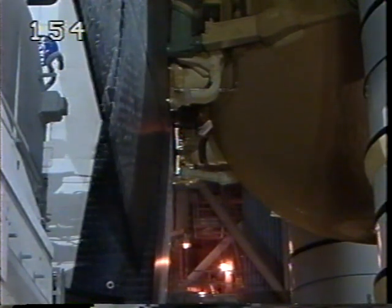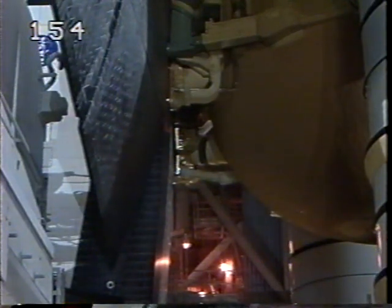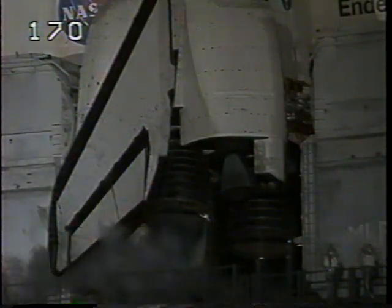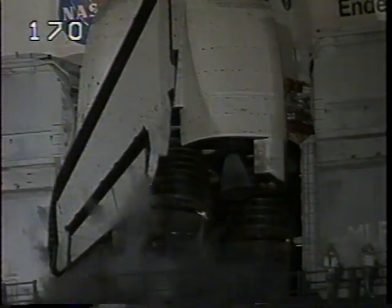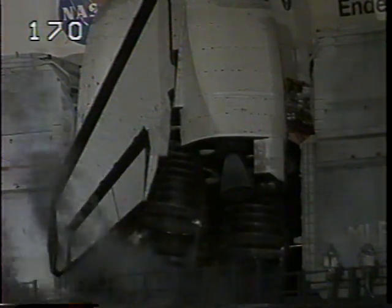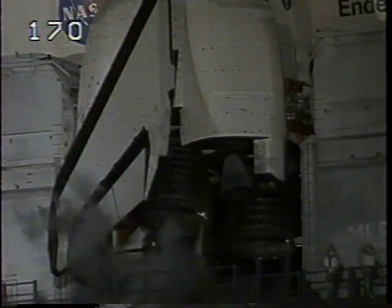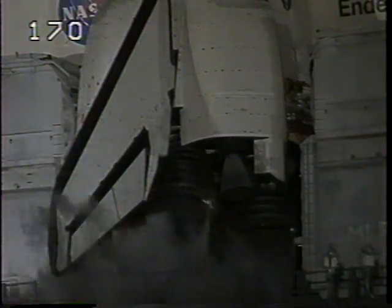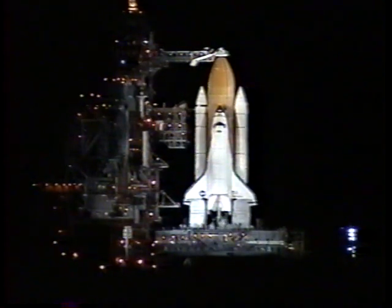The final test of the flight control surfaces will be conducted now. The orbiter's wing elevons and rudder are being checked. This verifies the orbiter's hydraulic systems. Next, the three main engines will be gimballed as a final test prior to launch. Everything continues to look good.